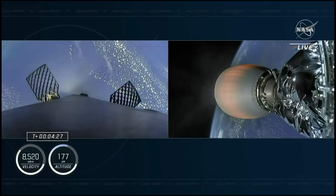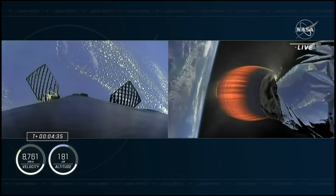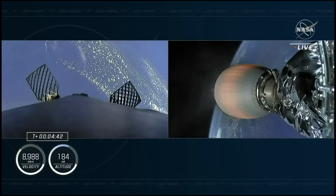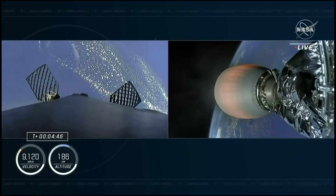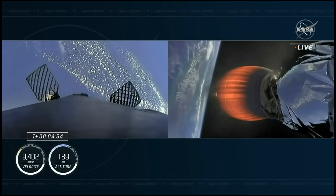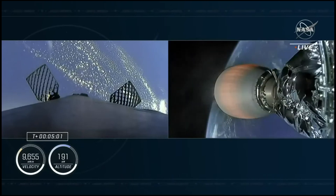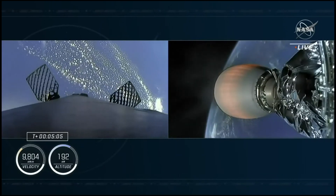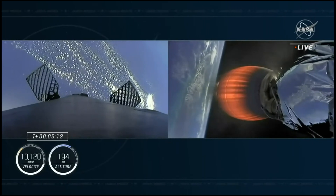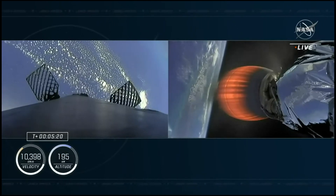The second stage will continue firing until a little over eight minutes into the flight, doing the heavy lifting and getting the crew into orbit. Everything continues to look nominal on both first and second stages. The first stage will be making a landing on one of our drone ships, currently parked a couple hundred miles off the coast of Florida in the Atlantic Ocean. The second stage is now traveling over 5,400 miles per hour, and the crew is pulling a little more than one G, which will continue to ramp up peaking just before second stage cutoff.